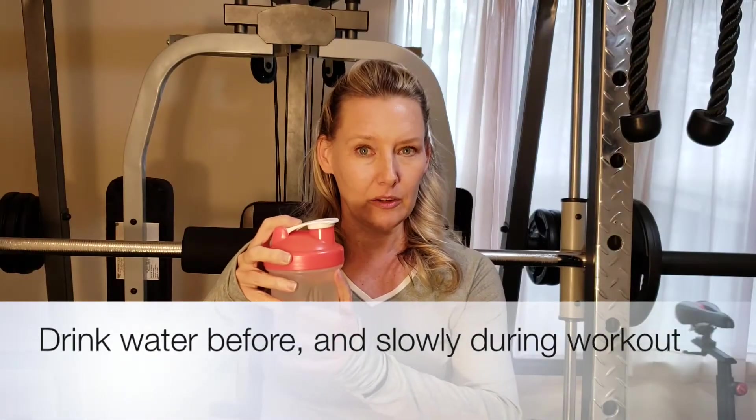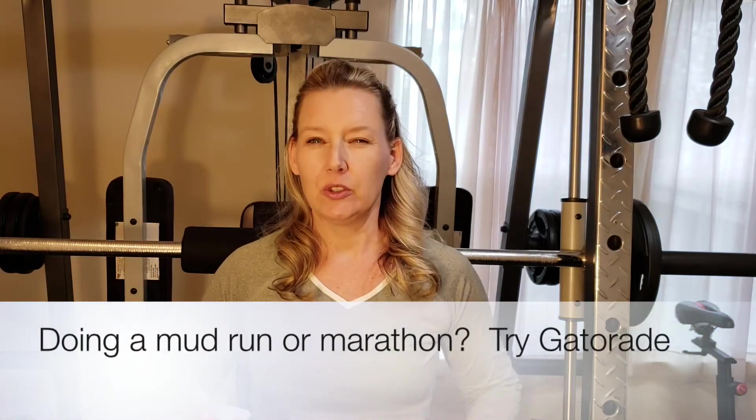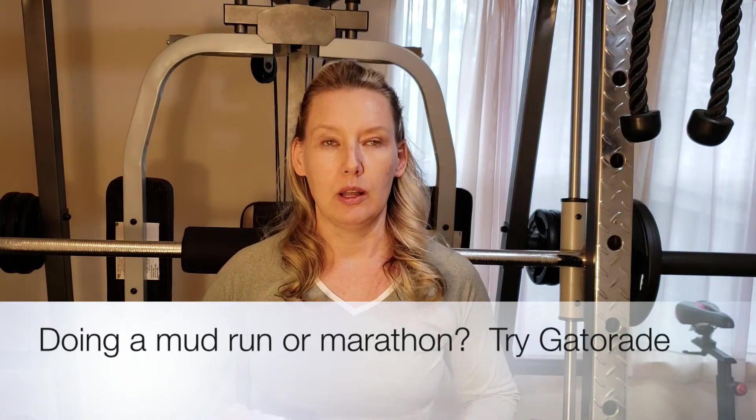Thing number one: drink water. Drink one bottle of water before you work out, one to two during the workout, and then usually about half a cup afterwards. If you're doing something super strenuous, like a mud run or a marathon, then you want to get into things like Gatorade, which will help replenish your electrolytes.